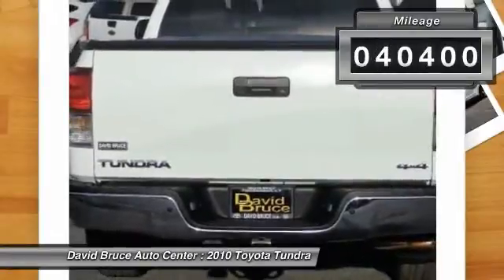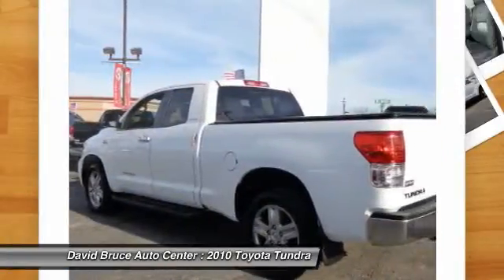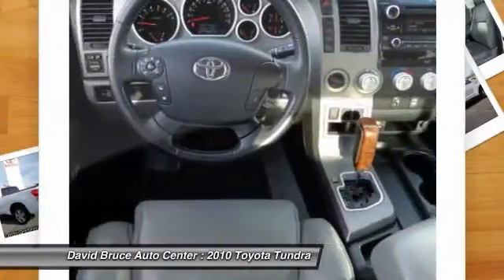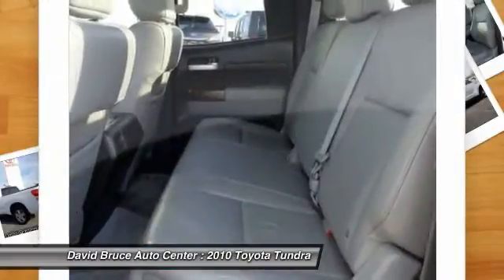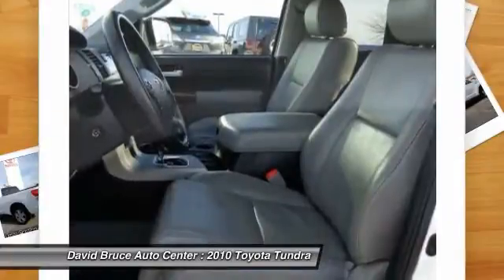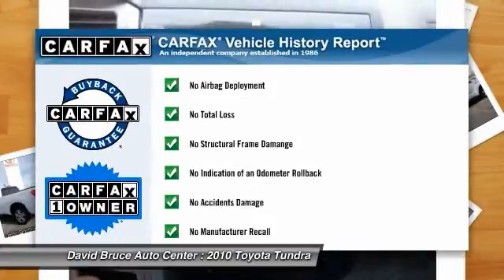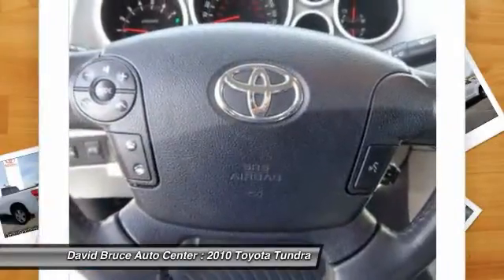This vehicle has less than 45,000 miles. Here are some of this vehicle's great options: running boards, heated seats, traction control, airbags, dual airbags, HomeLink garage door opener, alloy wheels, front air conditioning, Bluetooth, keyless entry. This vehicle is Carfax Certified One Owner and qualifies for the Carfax Buyback Guarantee.